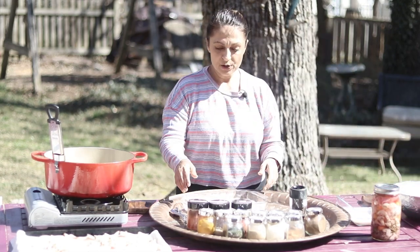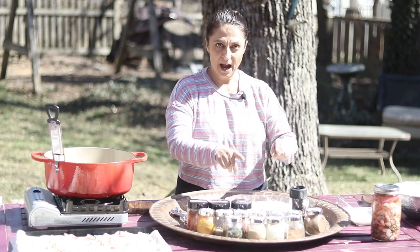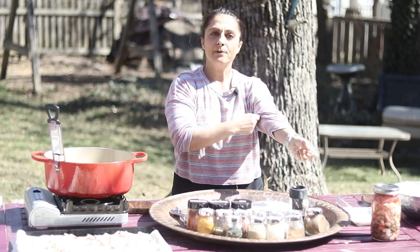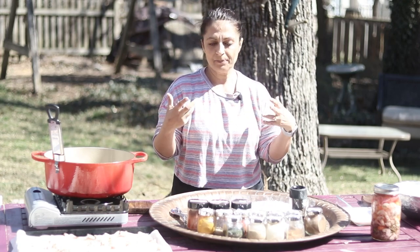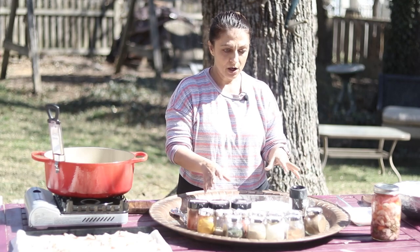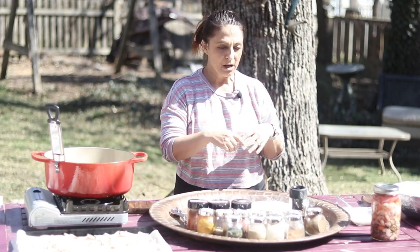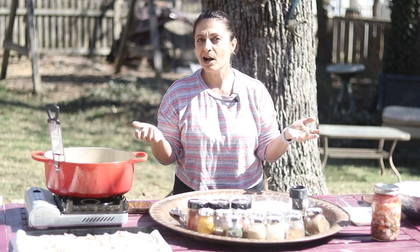What we are going to do is make our coating — it's actually not a batter, it's a dry coating. I have here two cups of all-purpose flour. If you want to add just a little bit of breadcrumbs for texture, you can. I don't have any, so I'm not going to use it.